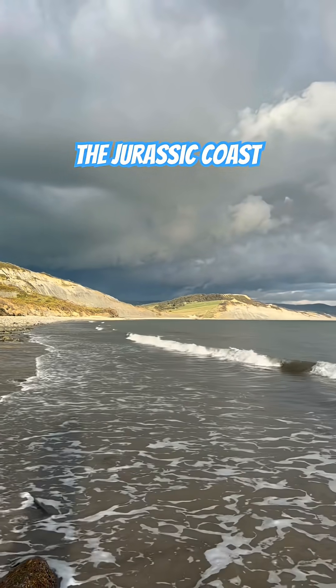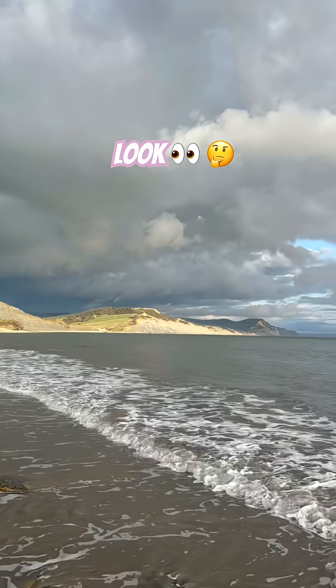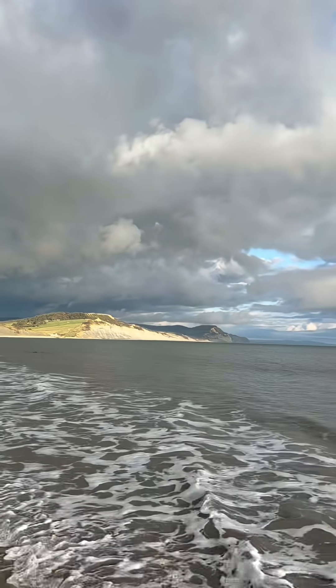The beautiful Jurassic Coast. You can see there in that lovely light, down towards Golden Cap as the tide is coming in.